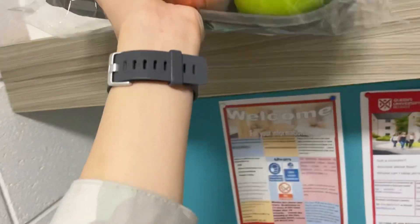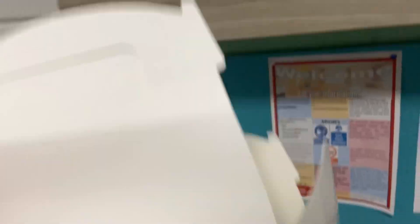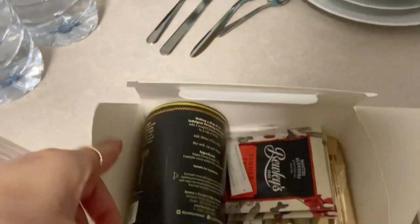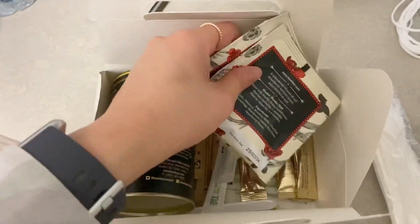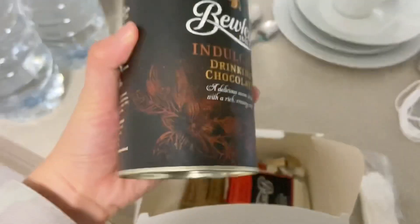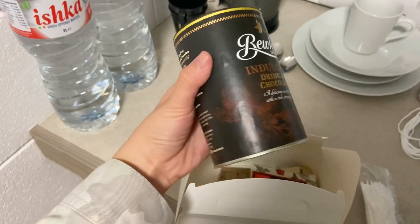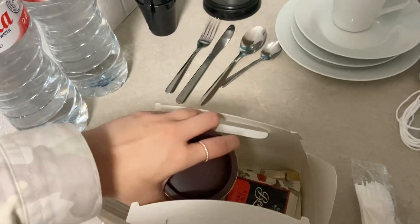Ini banyak banget buahnya. Terus di sini juga ada lagi. Apa nih? Oh oke — ada berbagai macam, kayak potata, terus ada gulangnya. Ini apa? Oh oke, ini kayak coklat. Semoga dark chocolate — dark chocolate sih harusnya.